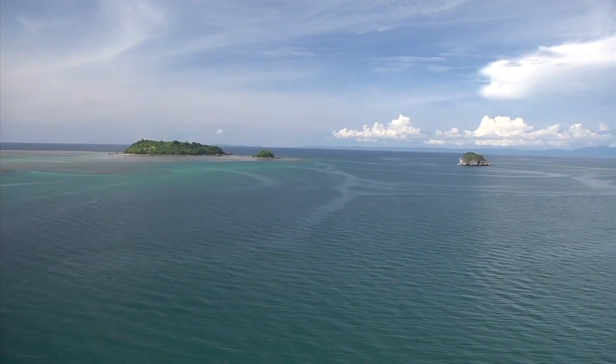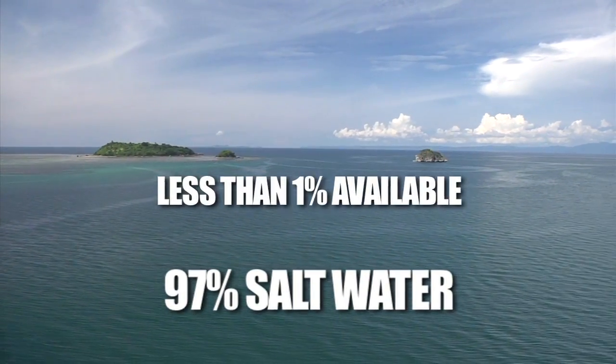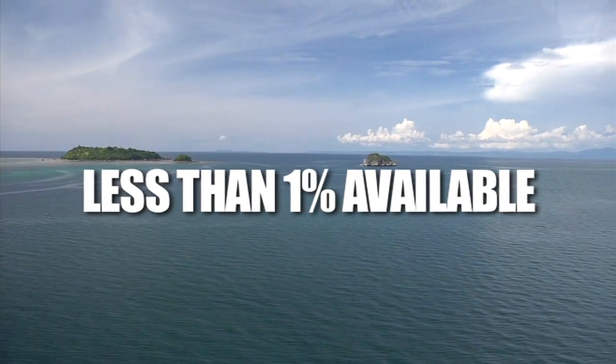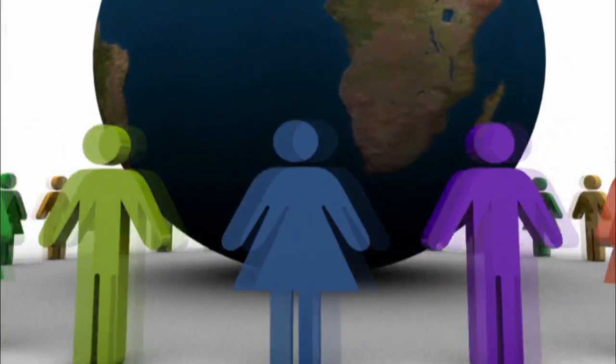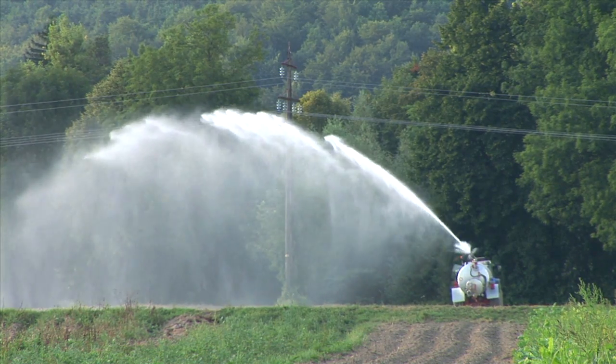Much of the planet we call home is covered with H2O. Yet less than 1% of that water is fresh and available for drinking, bathing, or growing our food. As world population increases, access and supply become bigger challenges.